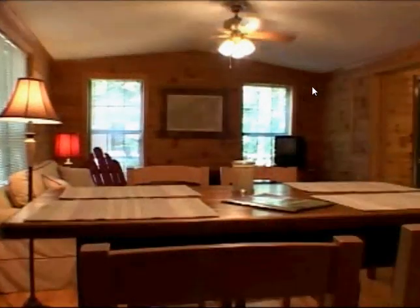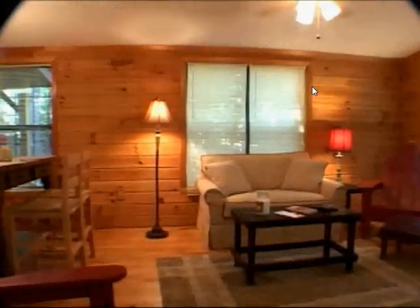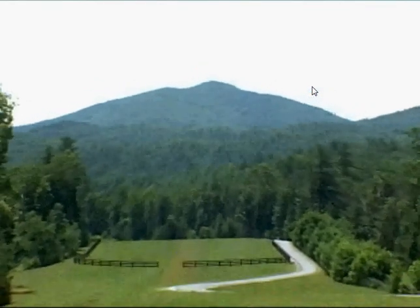Also available for the use of owners is a manager's cabin owned by the Homeowners Association. Each homeowner will have the ability to hire their own contractor and builder to construct their home.